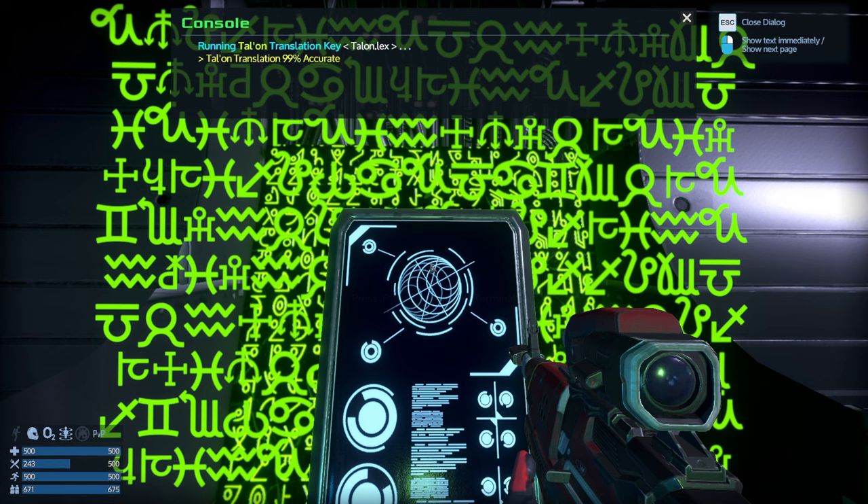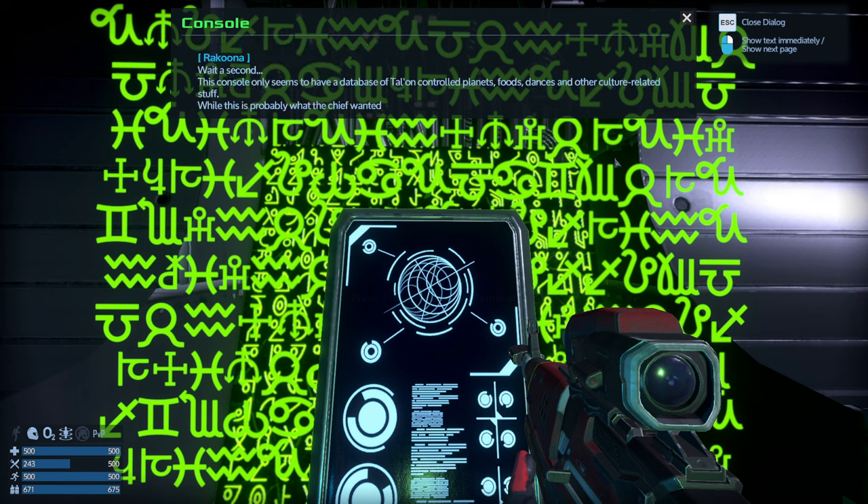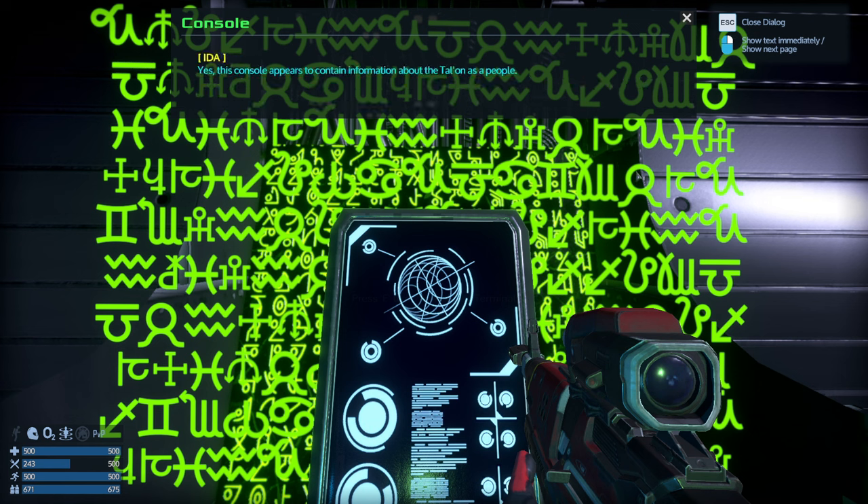Running Talon translation key — Talon translation 99% accurate, forwarding to HUD. Wait — this console only seems to have a database of Talon-controlled planets, food, dances, and other culture-related stuff. While this is probably what the chief wanted me to read, it's no use to us. This console appears to contain information about the Talon as a people. Personally I find it fascinating, Commander. Can you enable the upload connection so I can store these files for the UCH database?